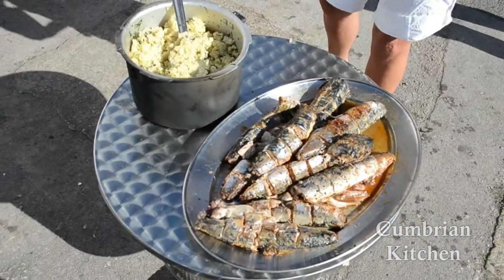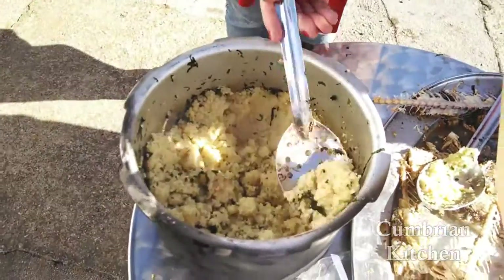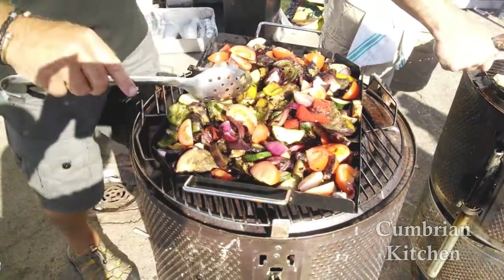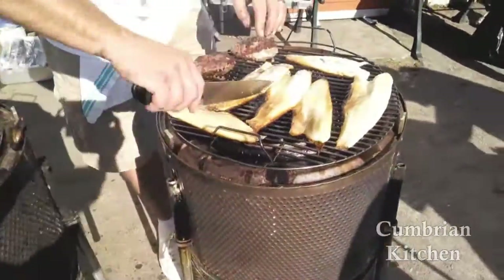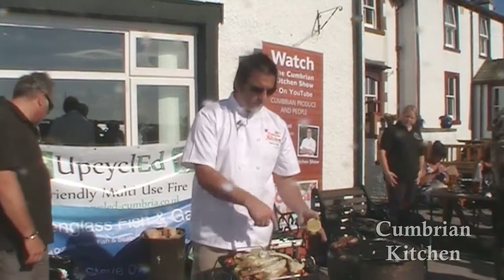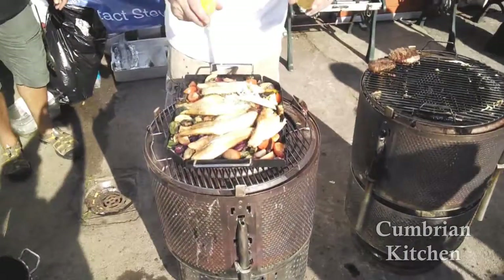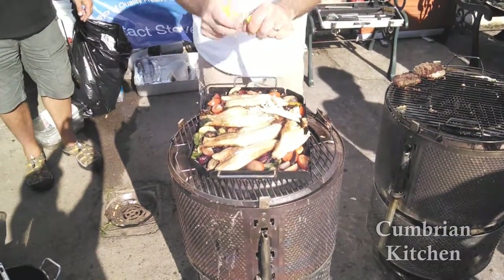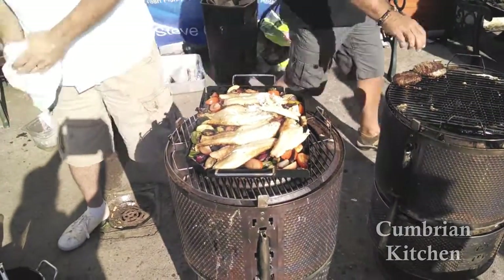Right, dig in — mackerel's up. That mackerel is beautiful. Just to finish this one off — you've got the roasted vegetables: the aubergine, the courgettes, the tomatoes, some red onion, tossed in a little bit of oil. And then the sea bass that we've had on the grill — just going to squeeze some lemon over it. There we go.